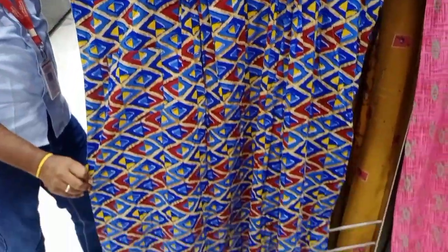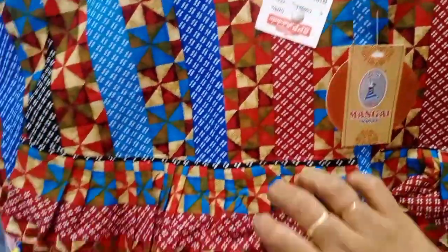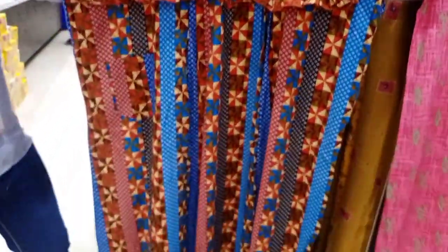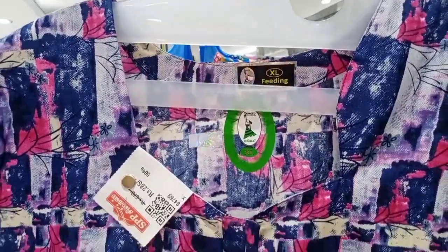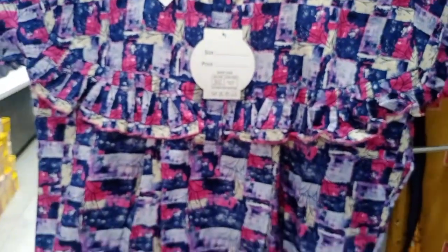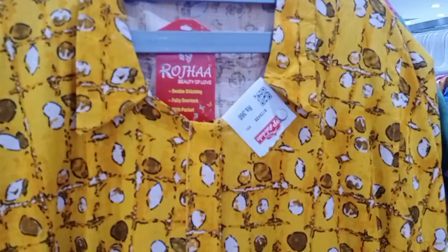There are two types of zips on the side and you can get a zip on the other side as well. This is lengthy. There are zips on both sides of this feeding nighty model.